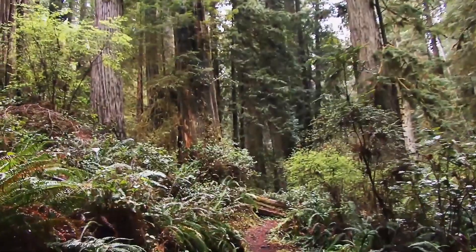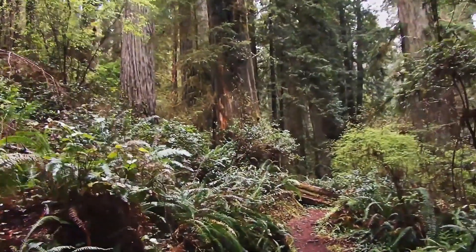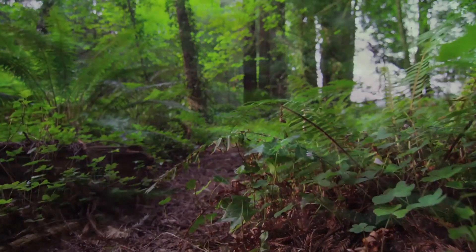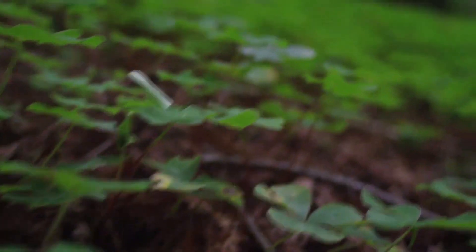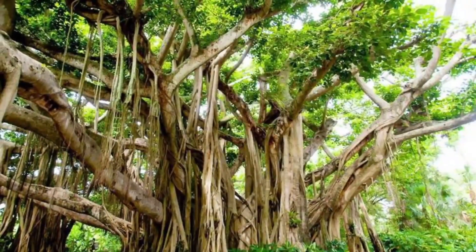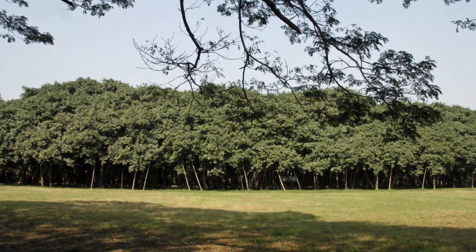Nothing symbolizes the wonder of nature more than the natural greenery that we see around us. However, that does not mean that Mother Nature does not like to show off every now and then. In today's video, we shall be covering a couple of instances where good old trees decided to become extraordinary.